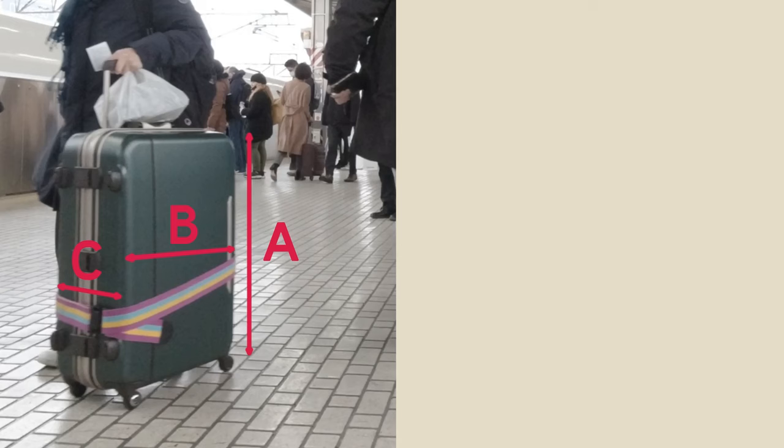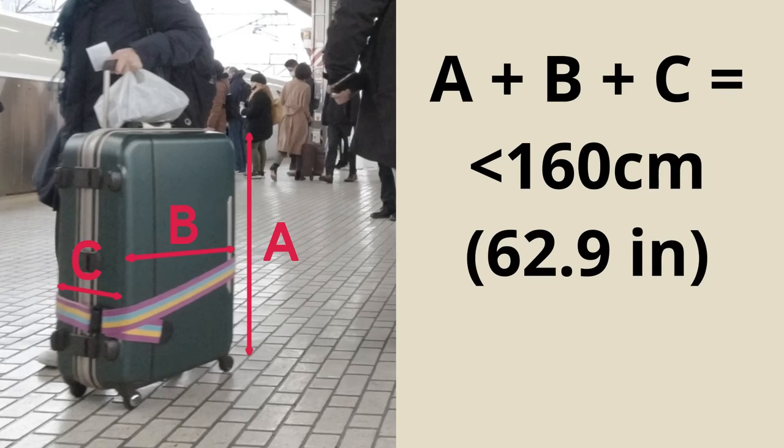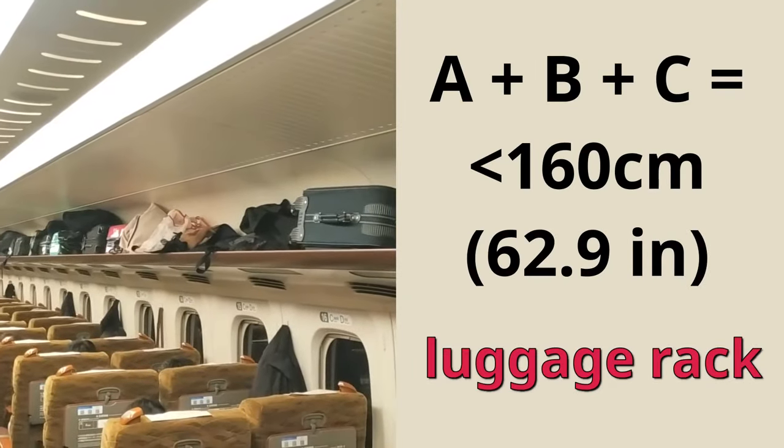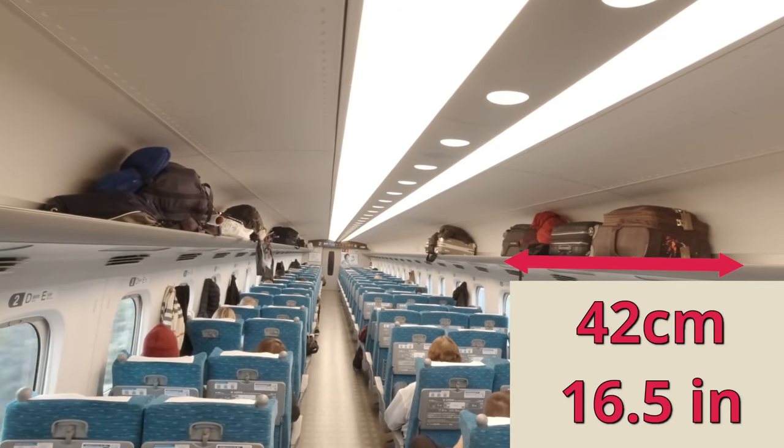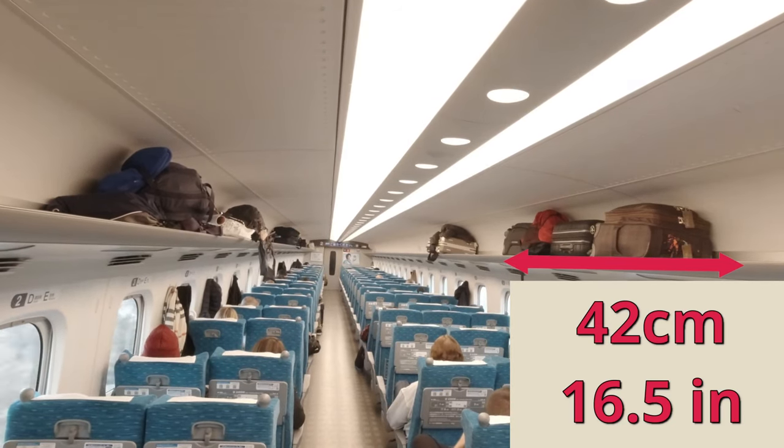Now there are two places you can put your luggage without much hassle. If your case has total dimensions of 160 centimeters or less, JR says that you should be okay putting it on the luggage rack. This overhead shelf is about 42 centimeters deep so your case might stick out a bit.